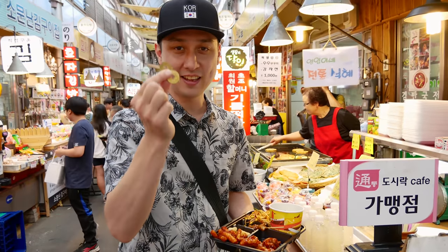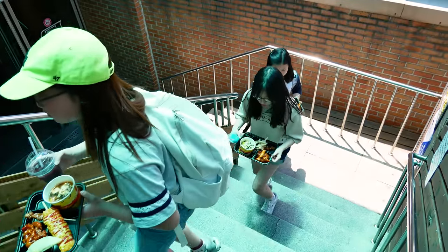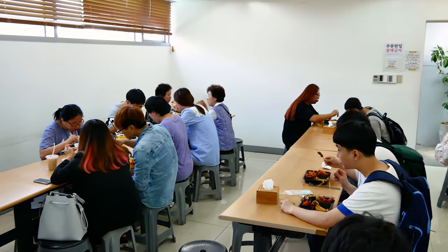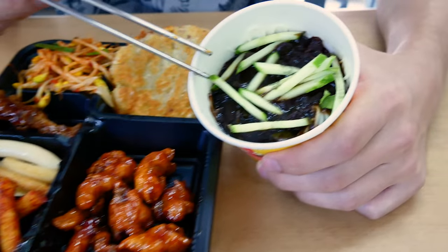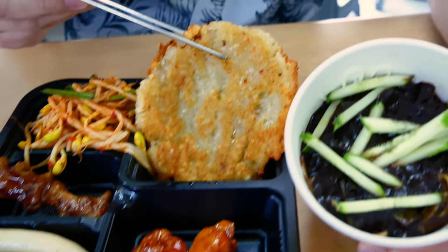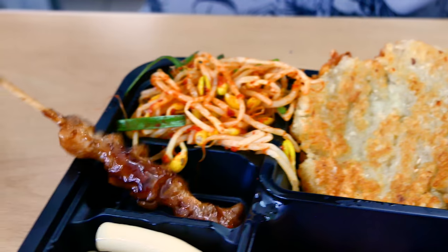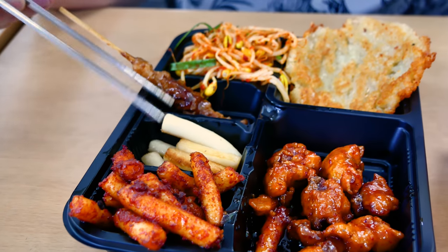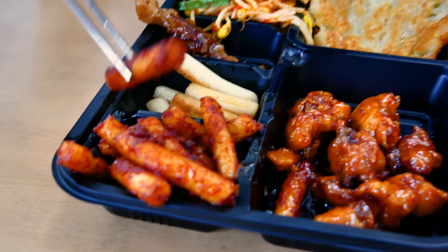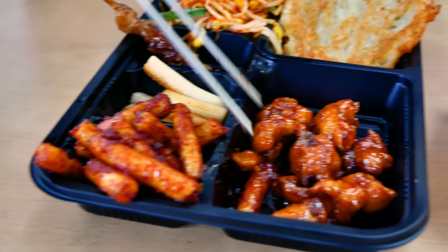I only have two coins left, so I need to choose wisely. When you're ready to eat, head over to the Doshira Cafe located in the center of the market for seating on the second and third floors. I got my black bean sauce with noodles and some sliced cucumber on top. Gamjajon — this is potato pancake, nicely fried and very crispy. Kongnamu — bean sprouts. Chicken on a stick. White tteokpoki fried in oil, and tteokpoki fried with the spicy gochujang sauce. This is a little bit spicy, and here we have some kind of marinated chicken.